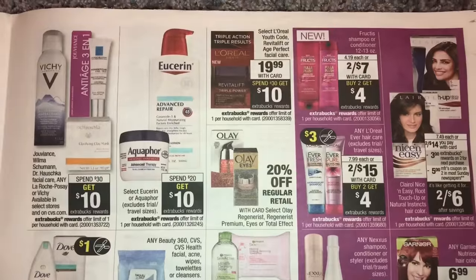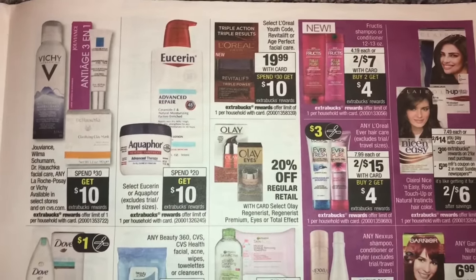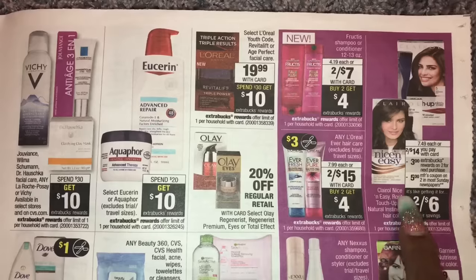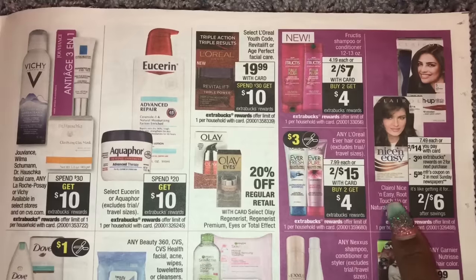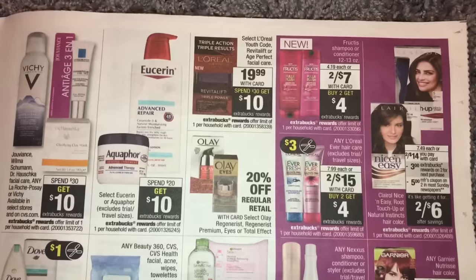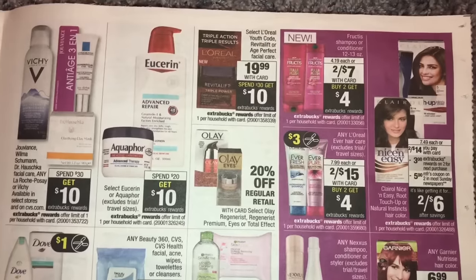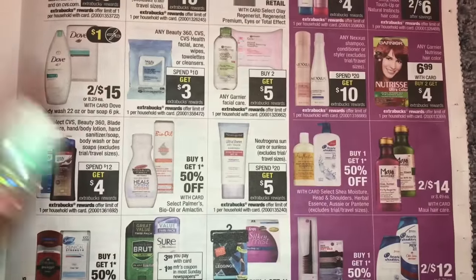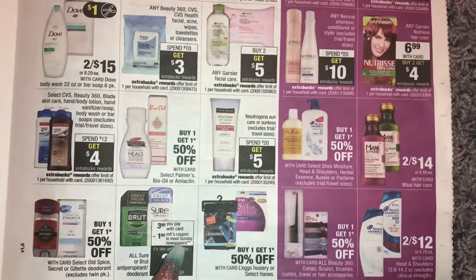Facial care: spend $30 get $10. CeraVe: spend $20 get $10. I got a CRT for this on Sunday — don't forget you can combine other lotion CRTs. Nice and Easy: two for $14 with a $3 extra buck — not a bad deal, especially if you have a CRT to combine. Two for $15 on another item, buy two get $4. L'Oreal: there are coupons coming on Sunday.